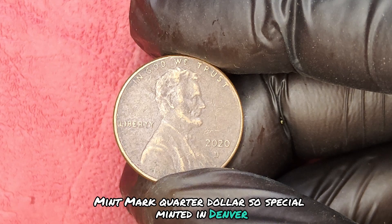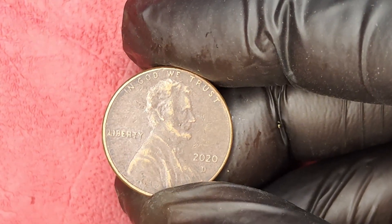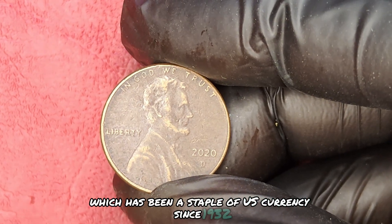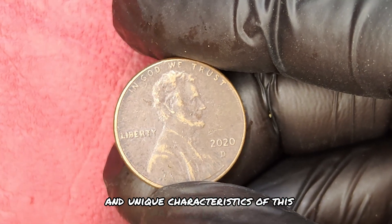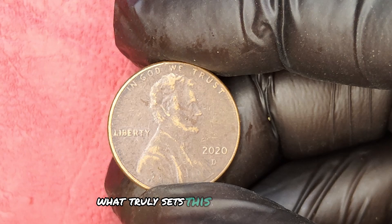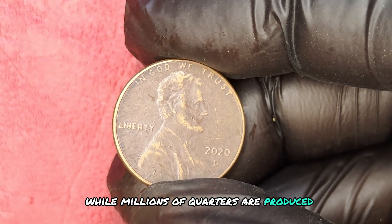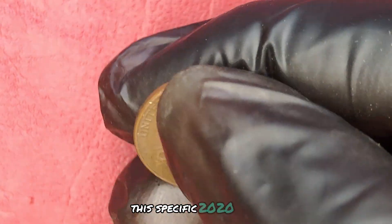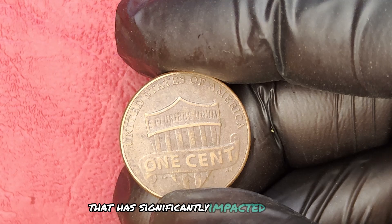Minted in Denver, this quarter features the classic George Washington design, which has been a staple of U.S. currency since 1932. But it's the rarity and unique characteristics of this particular coin that have collectors buzzing. What truly sets this coin apart is its rarity — while millions of quarters are produced each year, this specific 2020 D mint mark quarter was struck with an error that has significantly impacted its value.